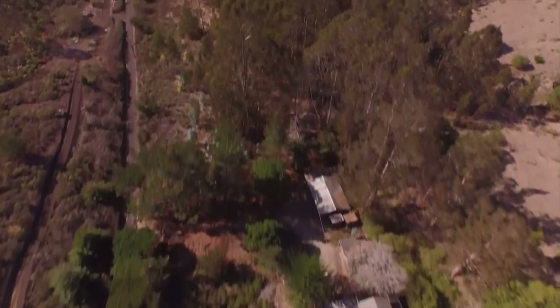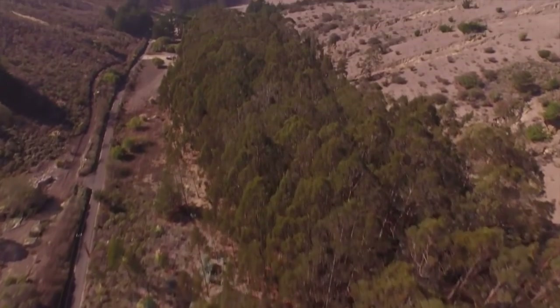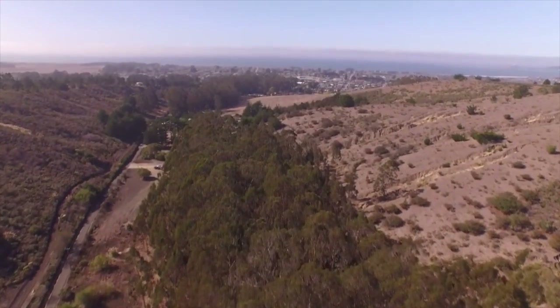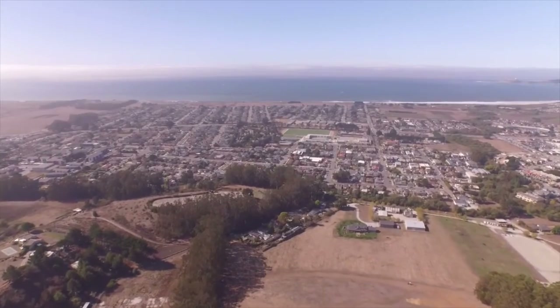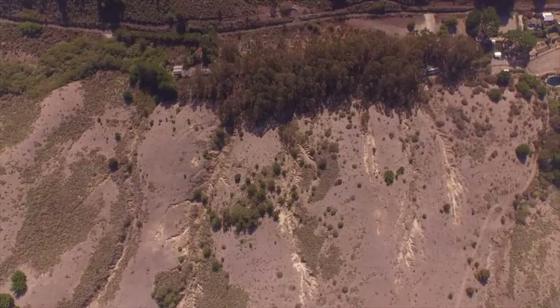First, in order to design renewable energy systems, you need to know the resource available. Thus, I have built a weather tower to record wind speed and solar radiation. However, while accurate, collecting enough data takes time and only one specific location is measured with a MET tower.